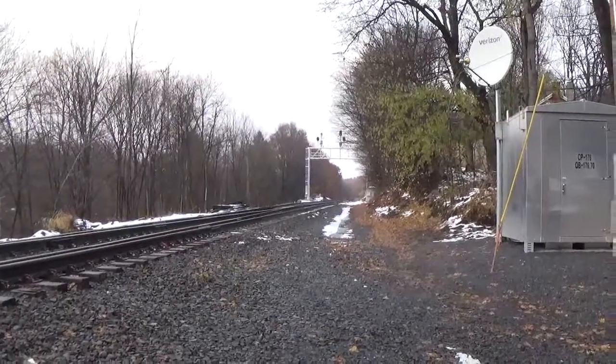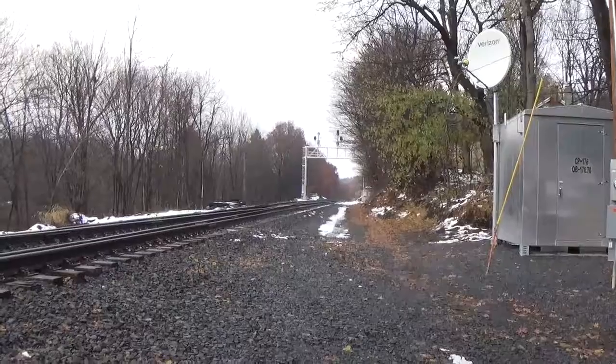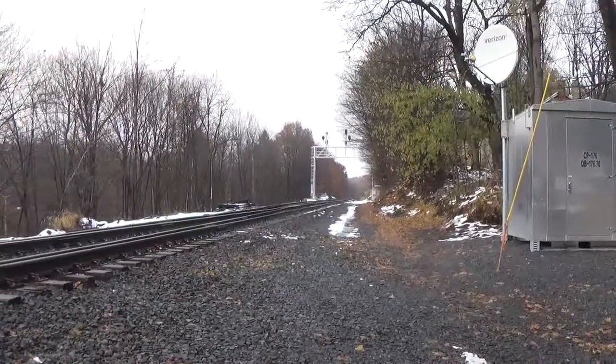We are now getting replacement signals. 150 is probably going to be next. Thank you for watching, and happy holidays.